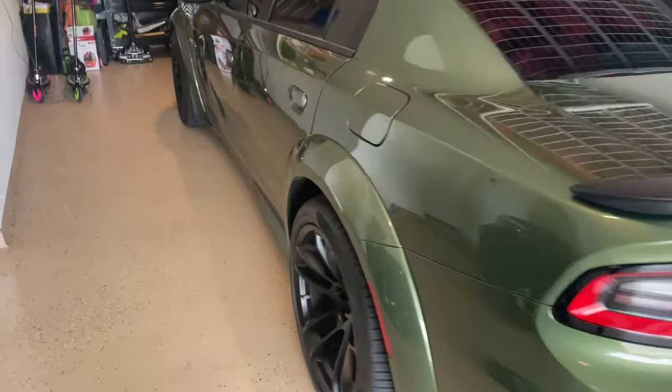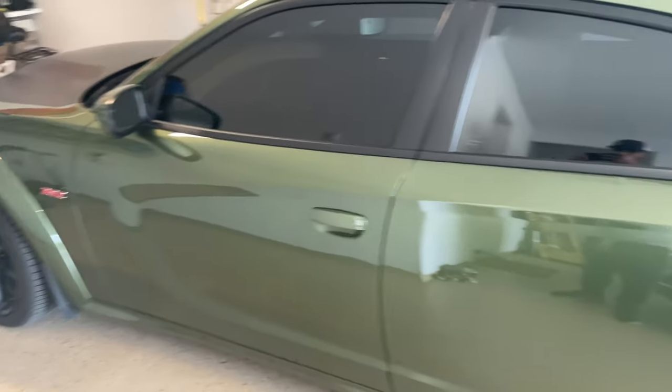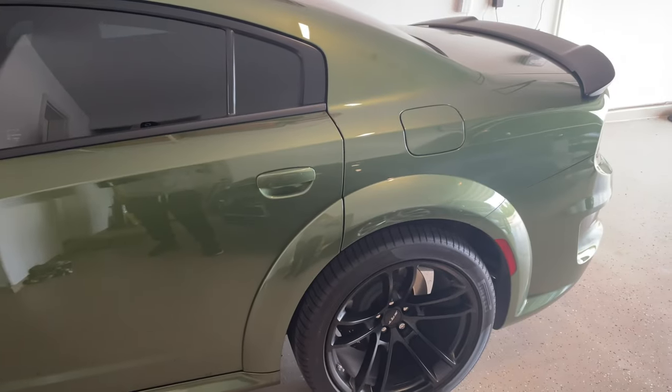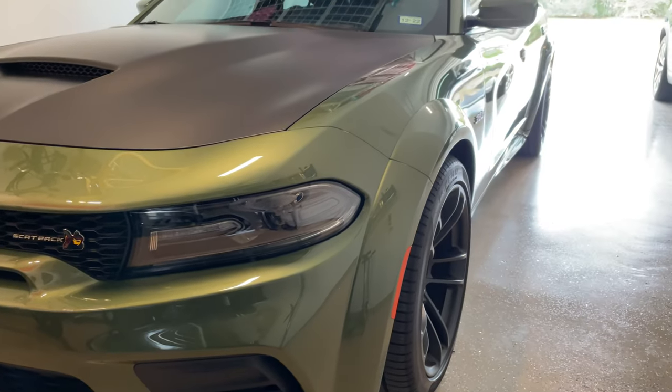We're actually getting our very first 2021 TRX and I've been wanting to see one in person. Before we head out I just wanted to give a quick little view of my wide body and give her a nice wash. We're going to head out — it's about a 20 to 30 minute drive depending on traffic. Today is Monday, Martin Luther King Day, so I'm anticipating traffic not to be too heavy. Let's go ahead and head out.